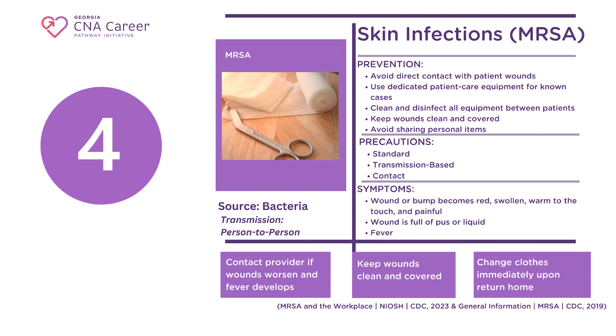Finally, if you notice any changes in your wounds or those you care for, contact a healthcare provider immediately.